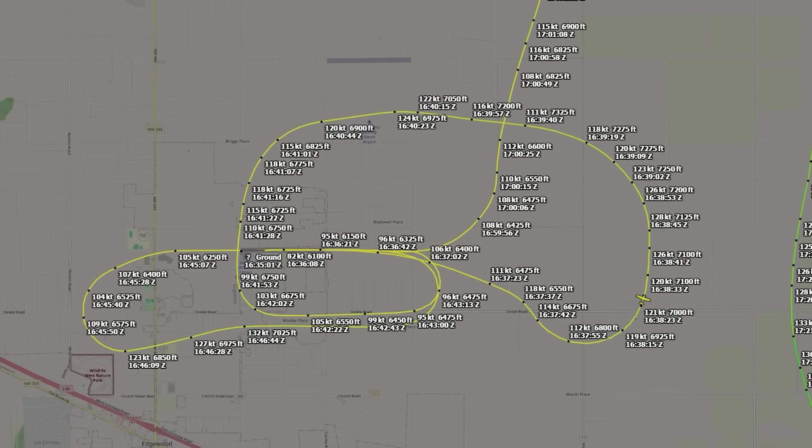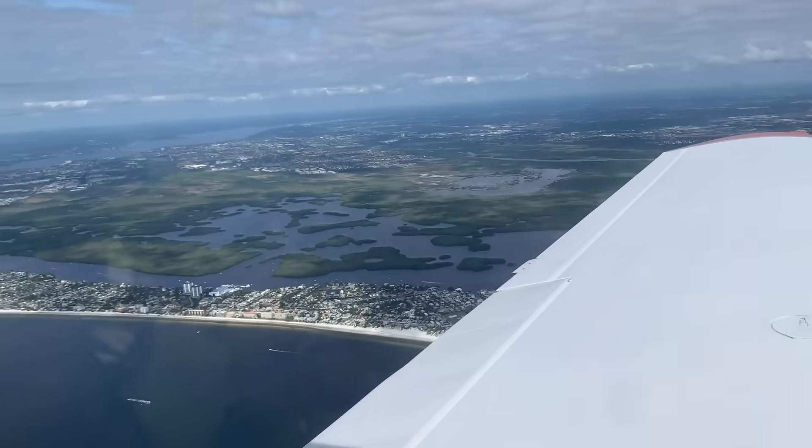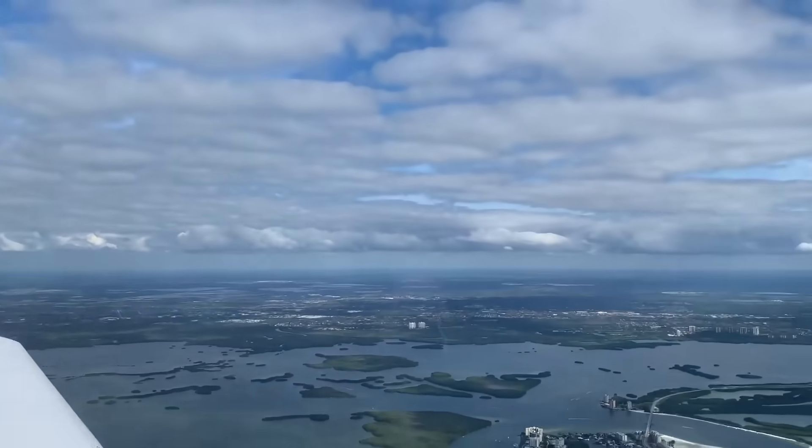And that's a crucial detail. At 6,000 feet above sea level, even a powerful engine loses a noticeable chunk of performance. Thinner air means less thrust, less lift, and slower climb — what we call high-density altitude. You don't feel it sitting on the ramp, but it bites hard when you need power most, like during a go-around or an engine-out scenario.